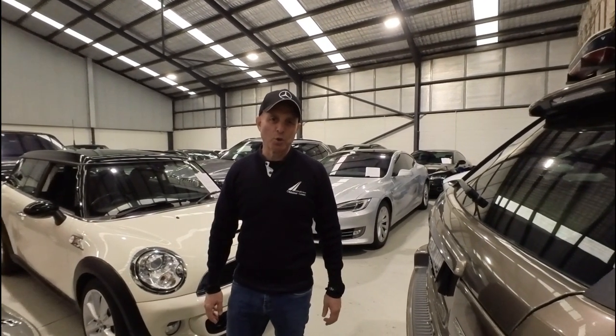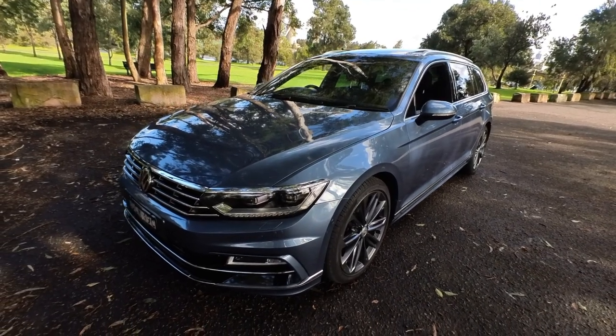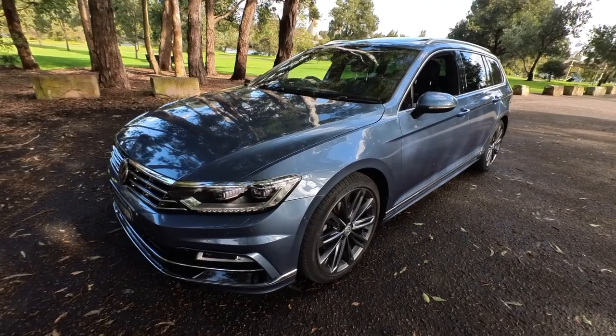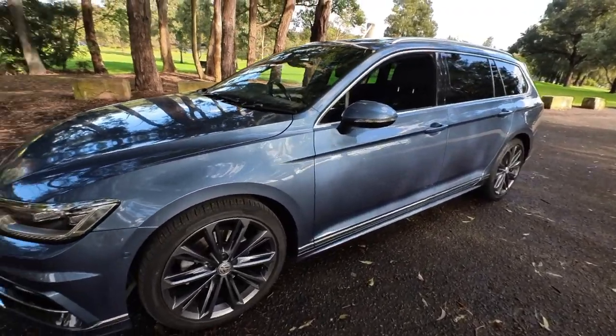Thank you and enjoy the movie. Well, a very good afternoon ladies and gentlemen. What a beautiful colour car this is — a 2016 Volkswagen Passat station wagon.